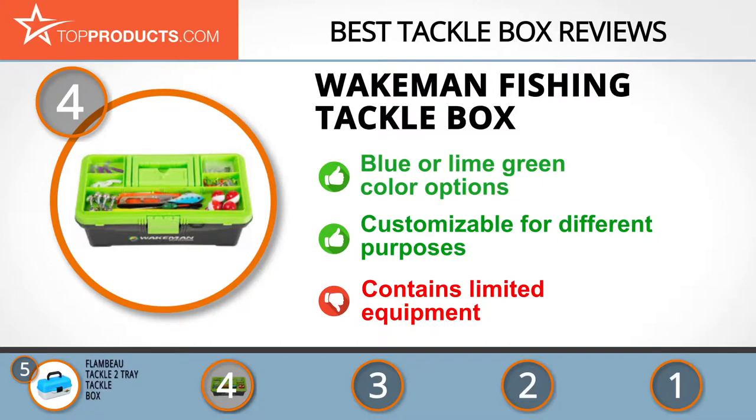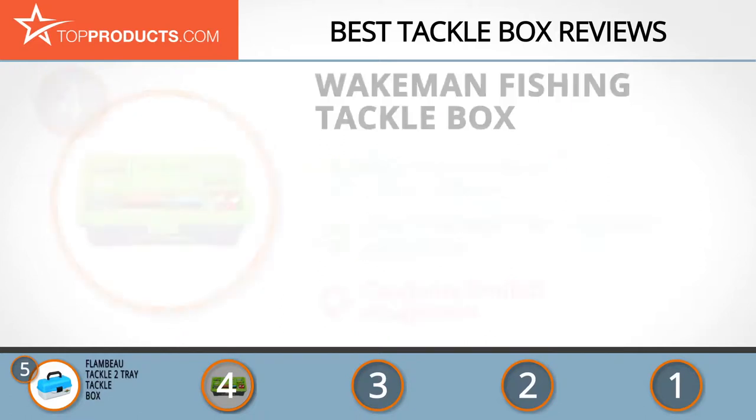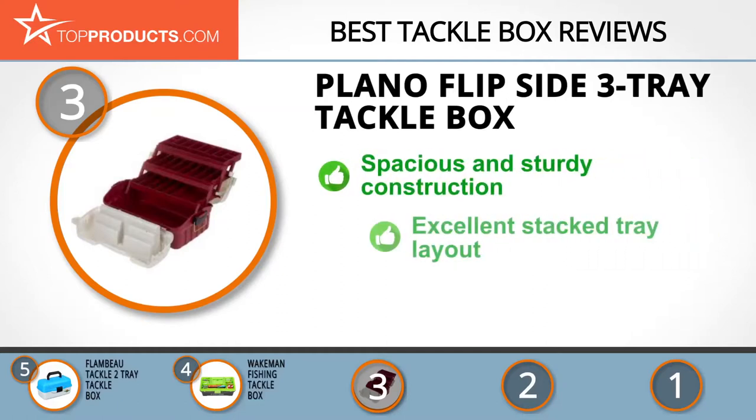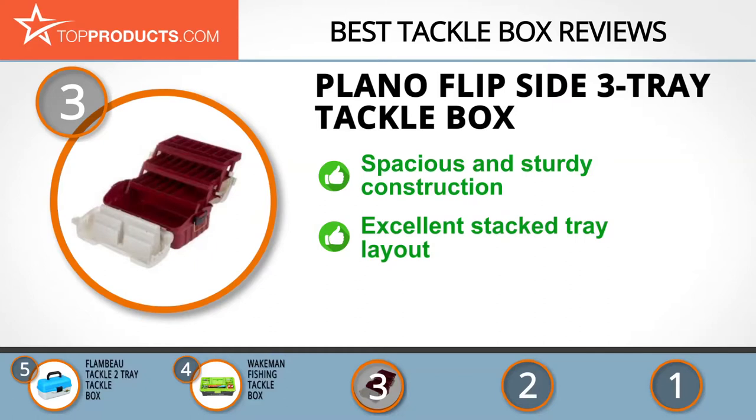The next product on our list was chosen because it is a great choice for people looking for a tackle box with lots of bells and whistles. At number three we have the Plano Flipside three-tray tackle box. Plano is a company that gets it — not everyone fishes for the catch, some just want fun and relaxation. That's why Plano produces beginner-level tackle boxes so everybody can enjoy fishing. The 7603 is one of their best boxes, spacious and sturdy — any angler's dream. The stacked trays provide great accessibility to equipment inside. However, all these great attributes make the box more expensive than other beginner kits.